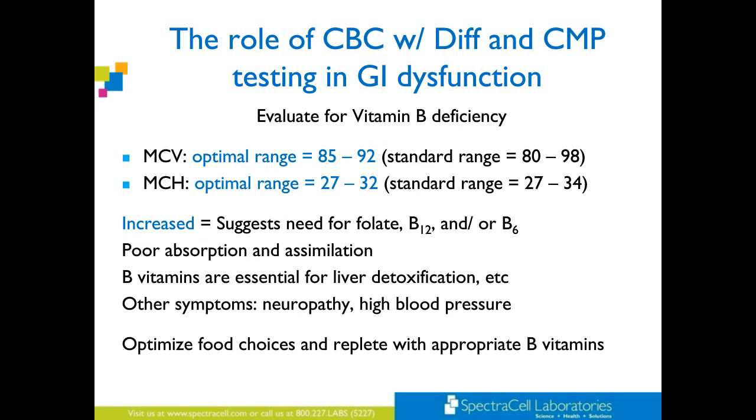A few markers to evaluate vitamin B deficiency. MCV — optimal range 85 to 92 (standard is 80 to 96). MCH — if these are increased, it may suggest you need folate, B12, or B6. For absorption and assimilation, B vitamins are essential for liver detoxification. You might also see neuropathy or high blood pressure. You can optimize food choices and replete with appropriate vitamin Bs — but always encourage the foods too. We don't want to give the message that they'll be unhealthy unless they take supplements. If a patient is very depleted and hasn't had greens their entire life because they hate greens, you're probably going to need to replete with a supplement while they're working on increasing their dietary intake of those wonderful veggies.